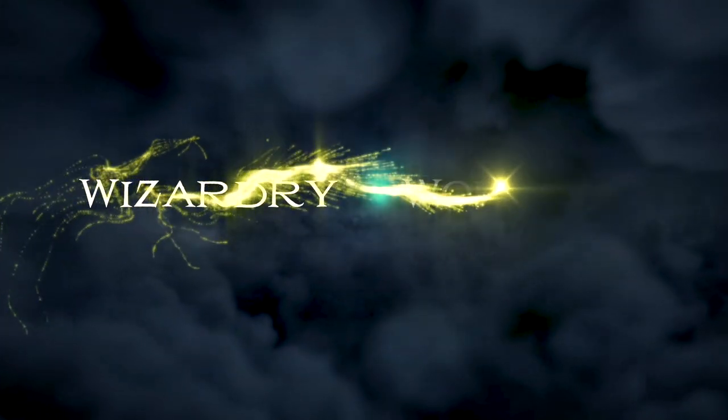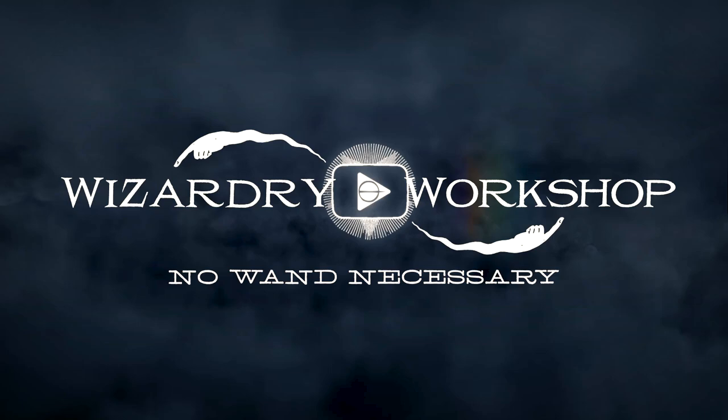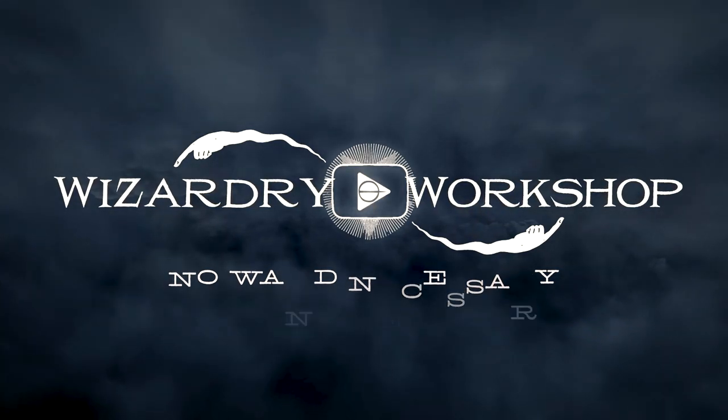Hey everyone, I'm Danny, and welcome to Wizardry Workshop. For this video, I redesigned the cover for the Fantastic Beasts: Secrets of Dumbledore screenplay.